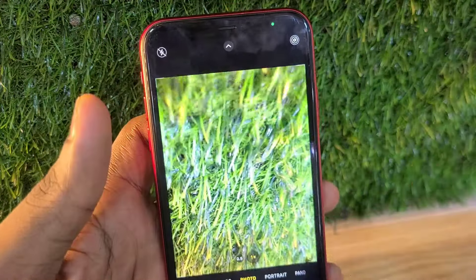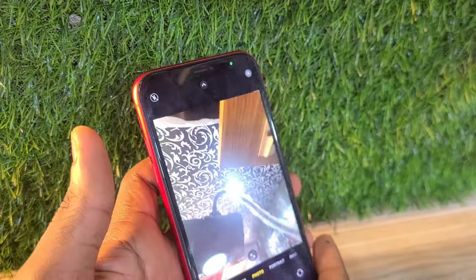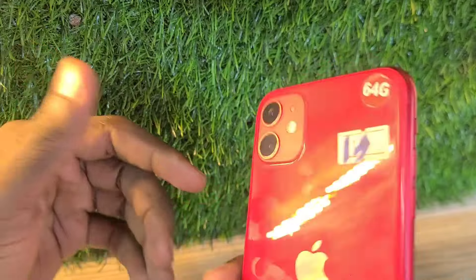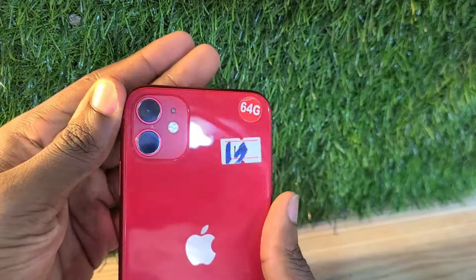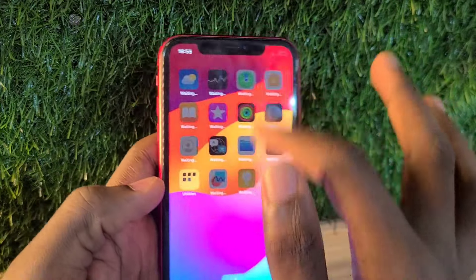A bonus point on this phone is that it takes decent and competitive photos in 2024. iPhones are known for taking nice and quite crispy photos, and that still holds true in 2024.